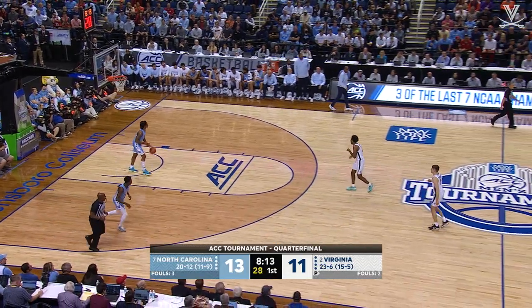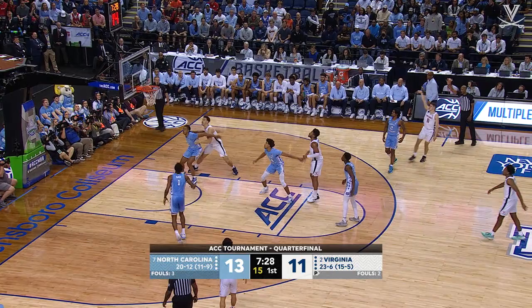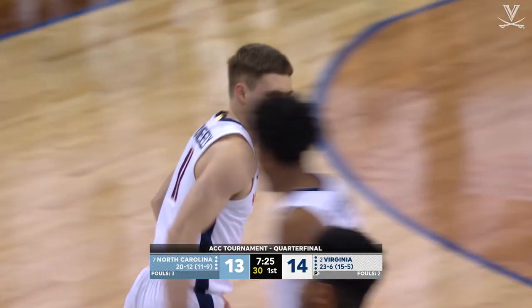Love didn't want to get his second foul, so he backed off. On the left baseline, re-drives, finds McNeely — lines up a 3. He's got it! And Virginia takes the lead!